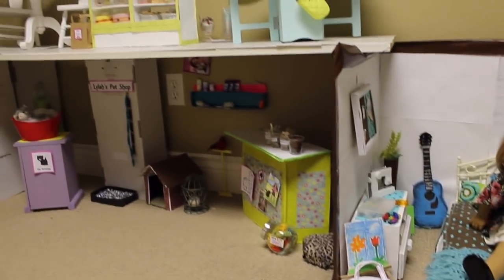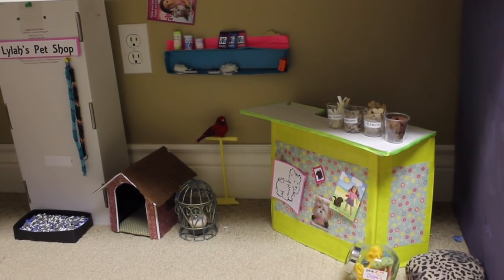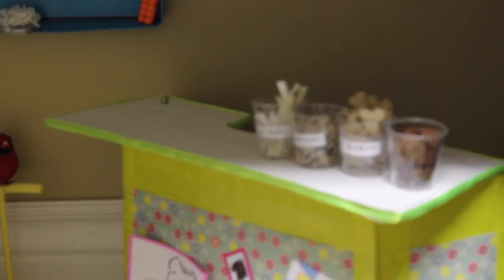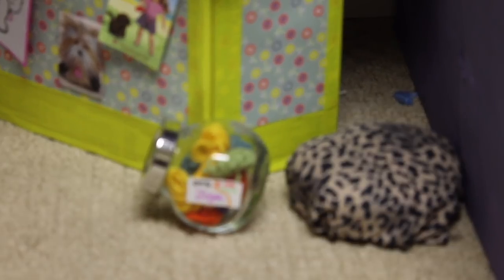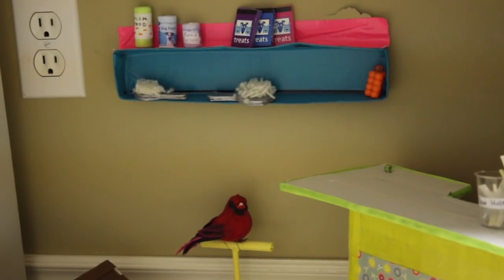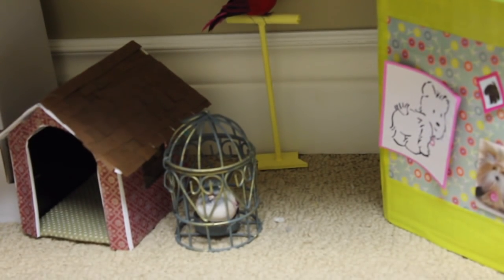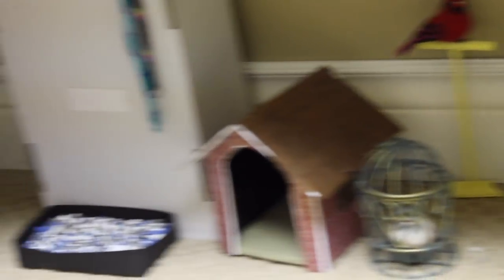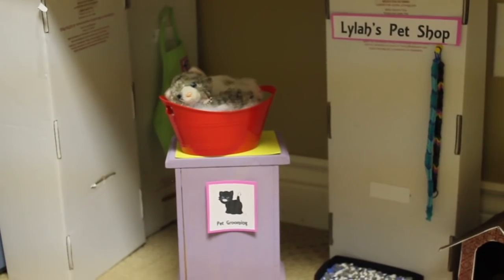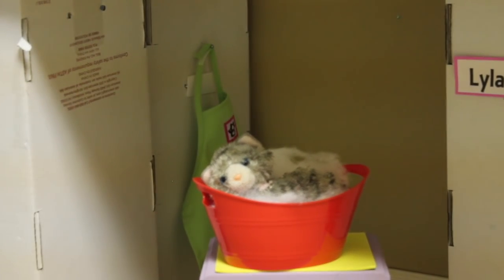Now we're jumping over to the bakery and pet store. The pet store hasn't really changed that much. There's a little table I made from a Froggy Stuff lemonade stand tutorial, with some little dog and cat treats on top and some posters. Down here there's a little dog bed and some dog toys. Up here I have a little shelf I made out of cardboard and duct tape with some little treats and a brush. I have a little dog house I made, a little bird cage from the thrift store, and a bird stand I made out of doweling with a little red bird sitting on it. Over here I have a little litter box I made, some rainbow loom leashes hanging, a little sign for the pet store, and a little pet grooming stand with a cat sitting in a bucket. Back there is a little apron.